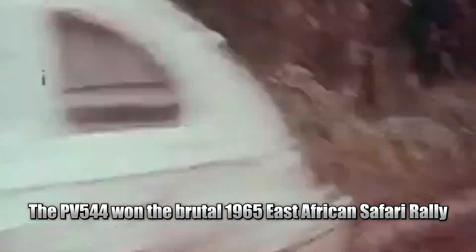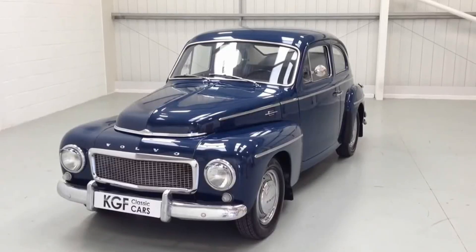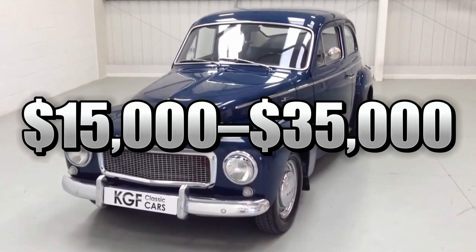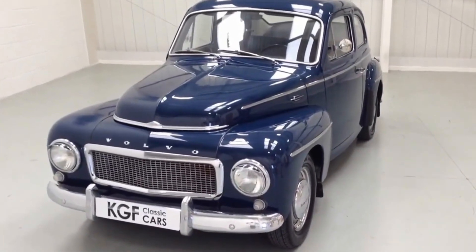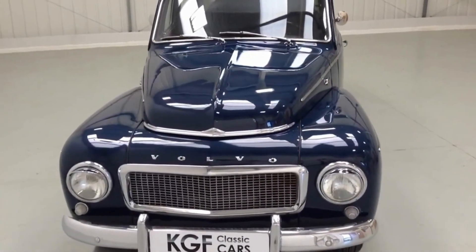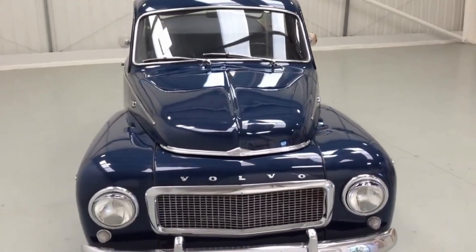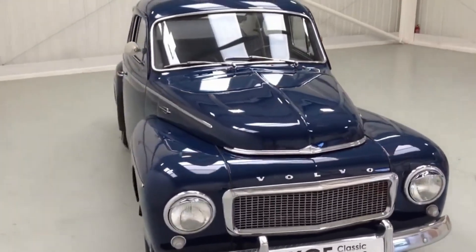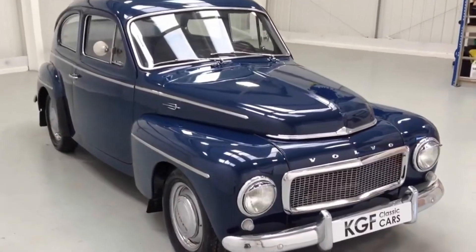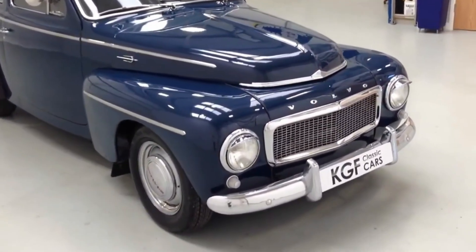Restored examples now sell for $15,000 to $35,000. Start one up and the B18 engine settles into a smooth idle that says 'I'll run forever' — and it usually does. Many have over 500,000 miles. Look closely at any car in 2025 — Lamborghini, Tesla, school bus — every seat belt traces straight back to these Volvos.